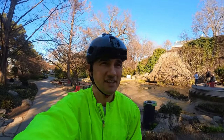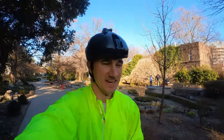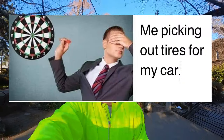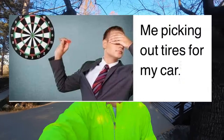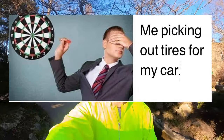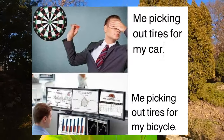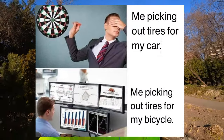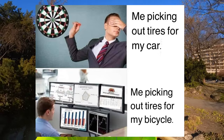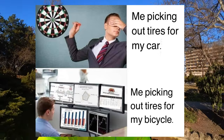I saw a very funny and descriptive image on Facebook the other day. It said 'this is how I pick my car tire' — a guy throwing a dart blindfolded — and 'this is how I pick my commuter tire or my bicycle tire' — with a whole chart, calculating on computers and monitors, analyzing every single aspect.